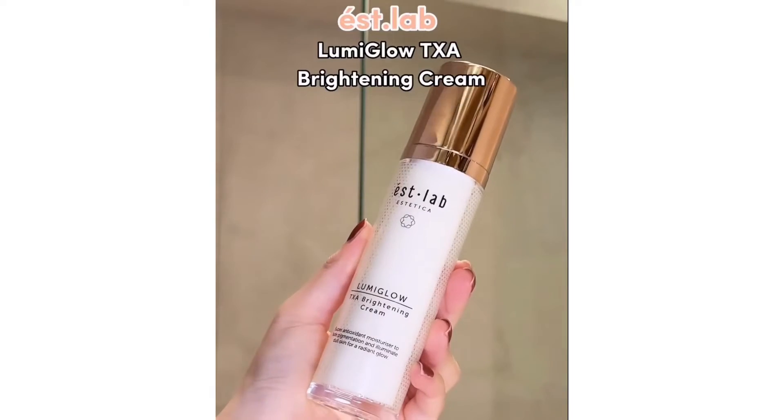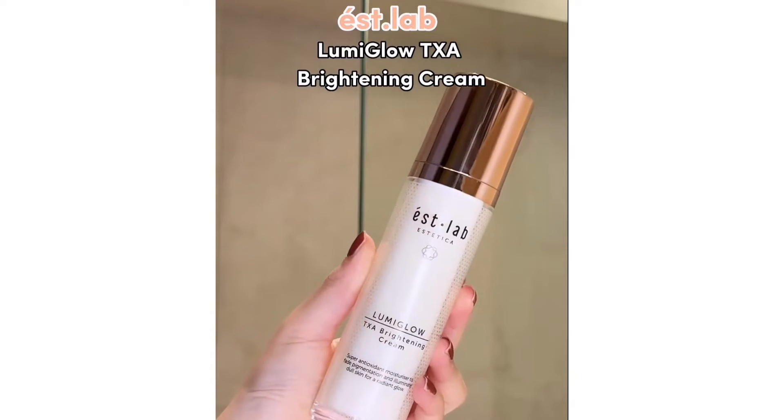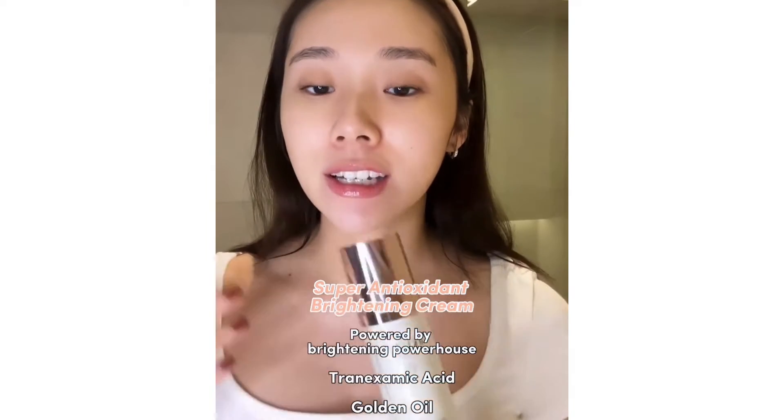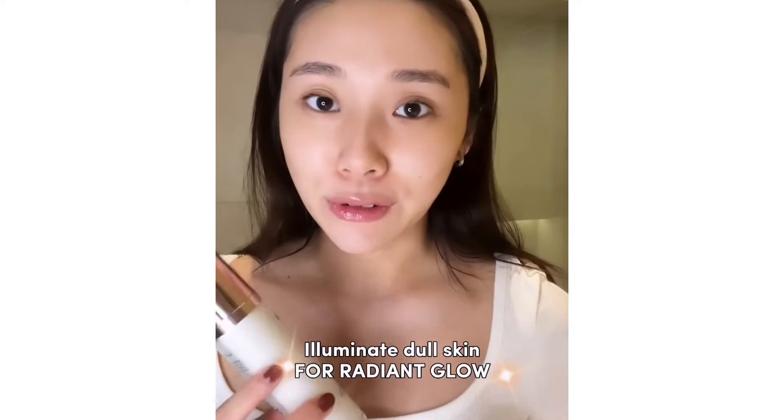Hi guys! So today I have here one of S-Lab's newest products. This is the Lumi Glow TXA Brightening Cream. It's a super antioxidant moisturizer to help to fade pigmentation and illuminate your dull skin for a radiant glow.